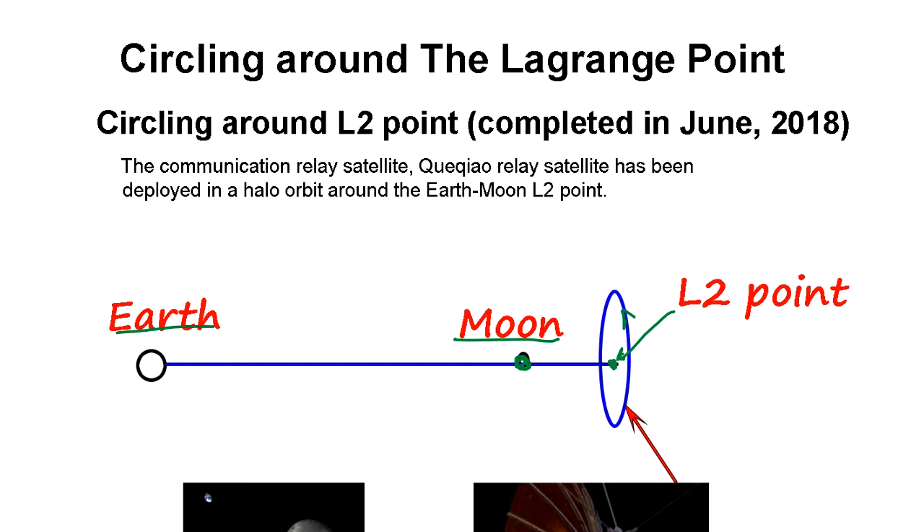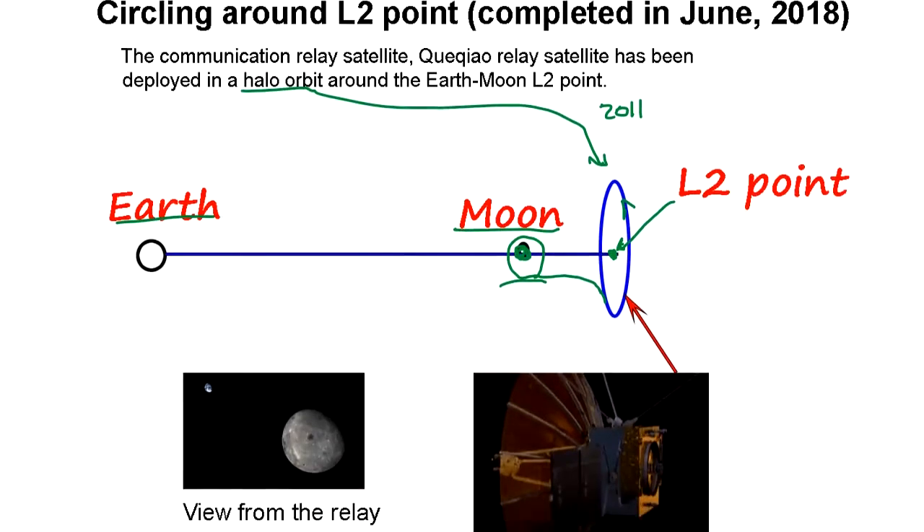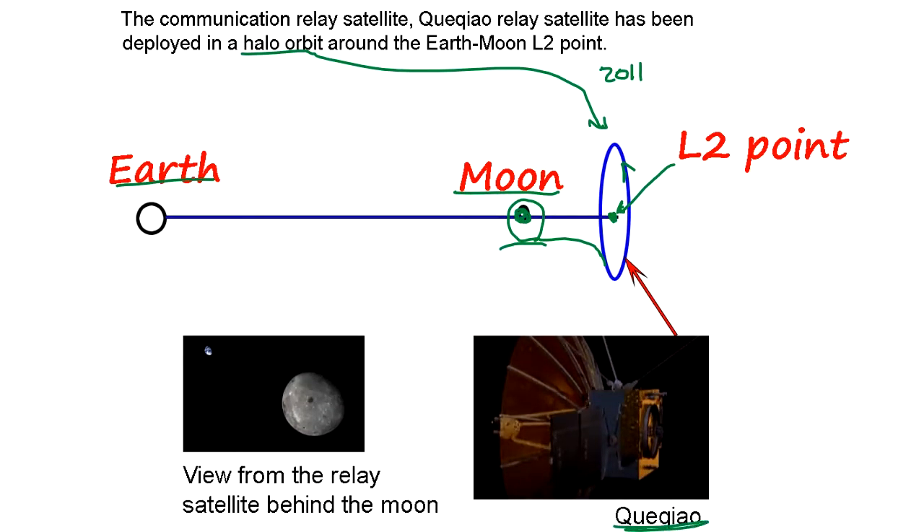China tested circling around the Lagrangian point using Chang'e 2 in 2011. Chang'e 2 flew and circled around the moon, then departed and circled around the Lagrangian point in the halo orbit, before leaving to a solar orbit. That was 2011, and this time last year China deployed the Queqiao communication satellite.